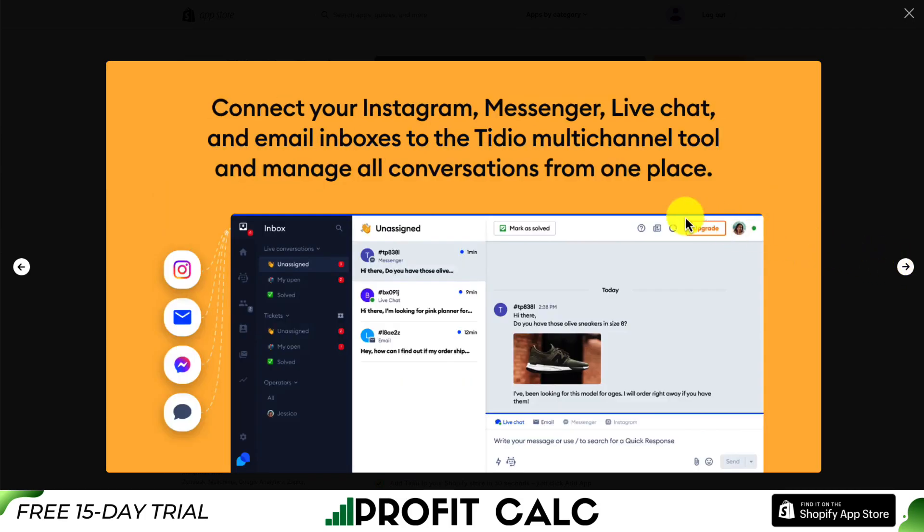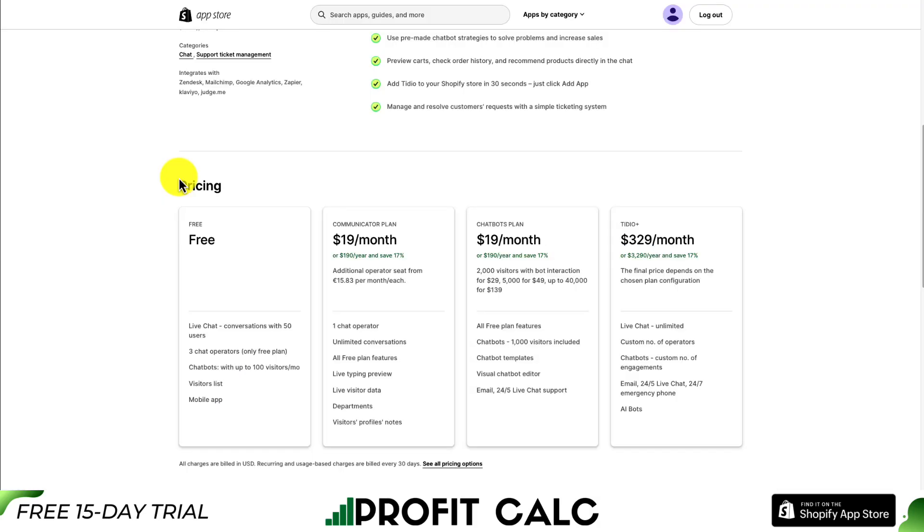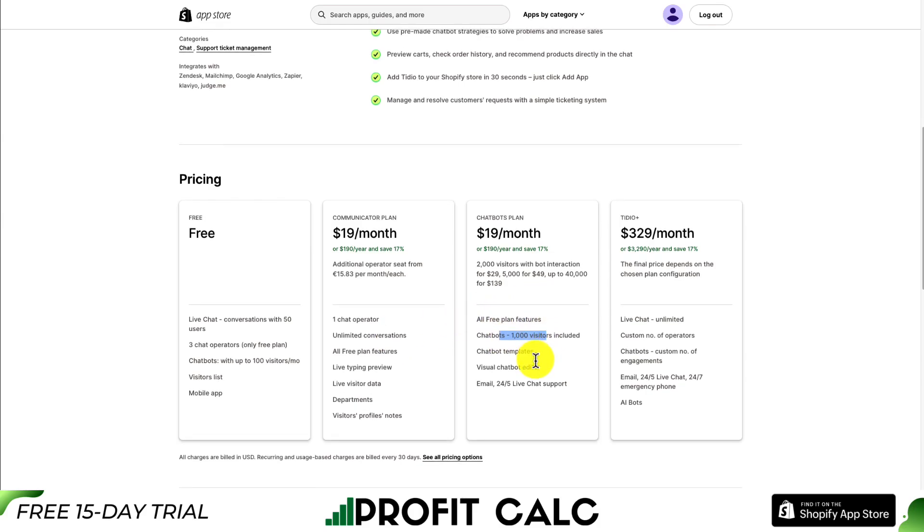You can connect your Instagram, Messenger, live chat, and email inboxes to TDO's multi-channel tool and manage all your conversations in just one place. In terms of pricing, there is a completely free plan that allows for live chat with 50 conversations and up to 100 visitors per month with the chatbot. As you go up in price, you can get more conversations, more chat operators, and more chatbot engagements.